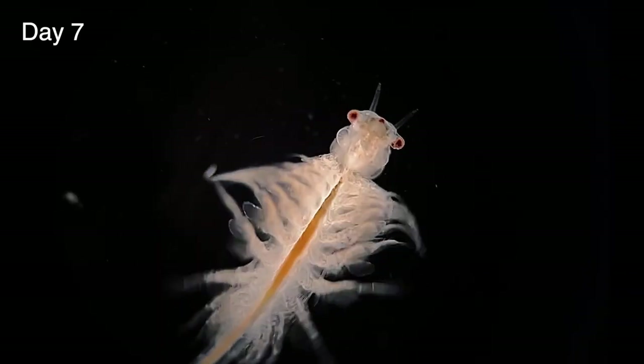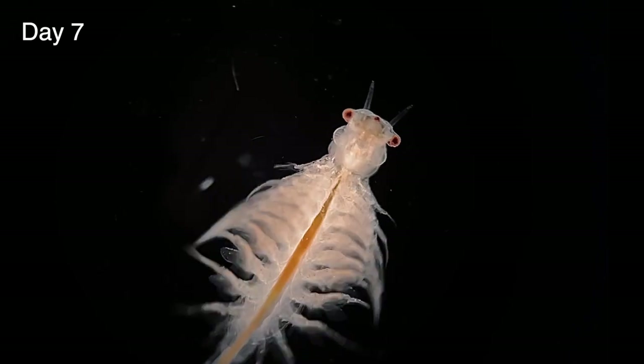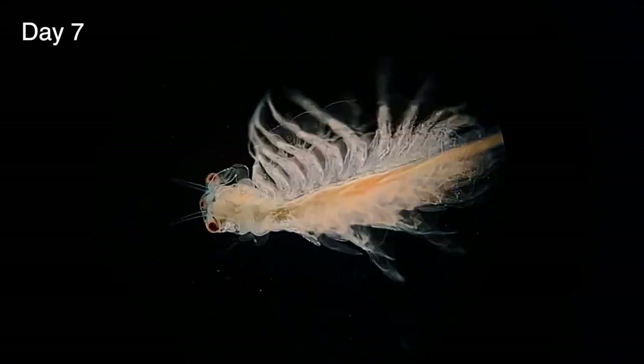One week after hatching and our artemia have become teenagers. By this stage they've shed their exoskeleton several times and now resemble a smaller version of the adults. They're almost too large to look at with a microscope now, so using a macro lens works equally as well.